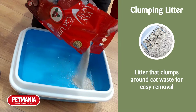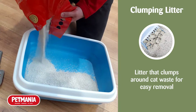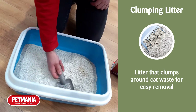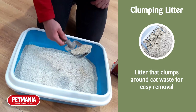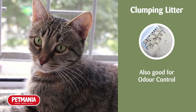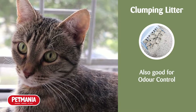Clumping litter is exactly what it sounds like — a clumping cat litter. Basically, whenever your cat goes to the toilet in this litter, it clumps around it, making it easier for you to come in with a litter sift and scoop it out. These litters are also good for controlling odour, as they typically have deodorisers mixed in with them, and you can scoop out the waste as opposed to waiting for it to build up.